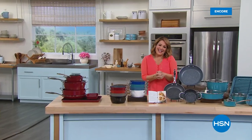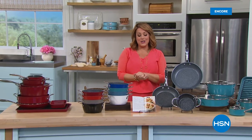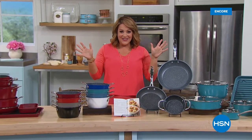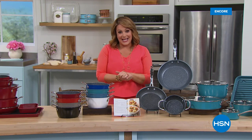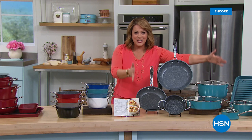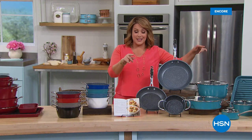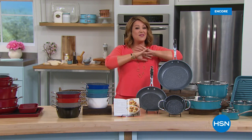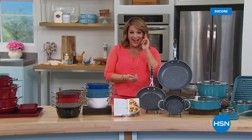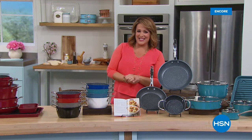Welcome to HSN — we're having a party with Chef Curtis Stone. Chef has become our number one brand across all brands when it comes to customer ratings at HSN. Get an entire kitchen set: 14 pieces that nest, are non-stick, and easy to clean. Today and one day only: a hundred dollars off and free shipping. Let's look at our best value of the day.